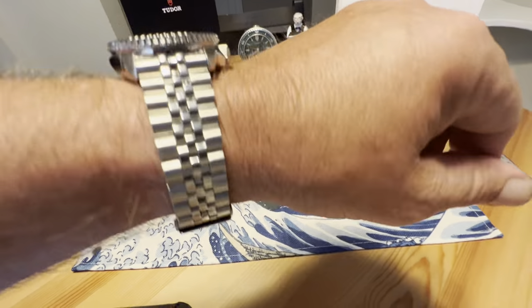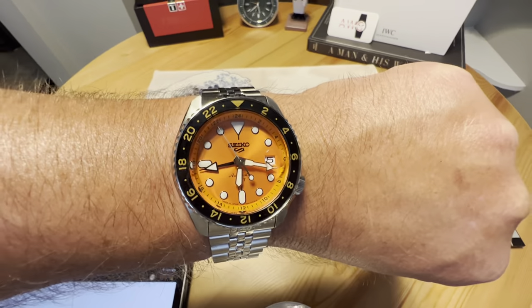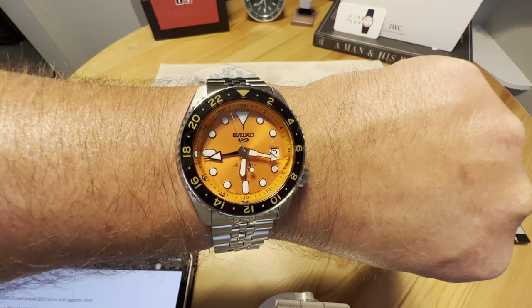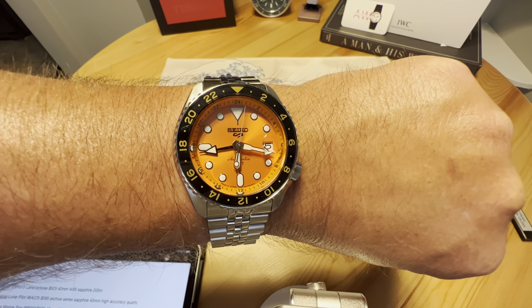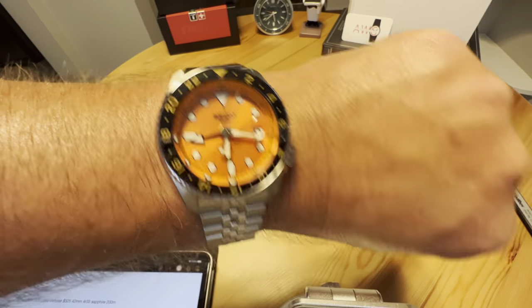To start, of course, as always, a quick wrist check. It's the new Seiko 5KX GMT. This is a gorgeous killer watch. Check out my unboxing video that is up on the channel now as well.